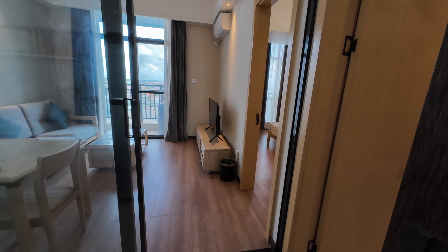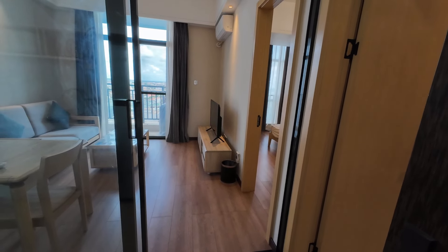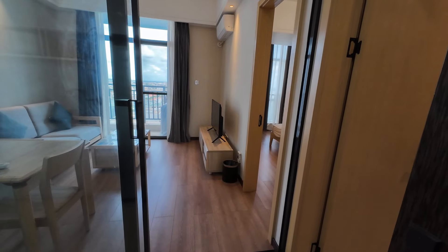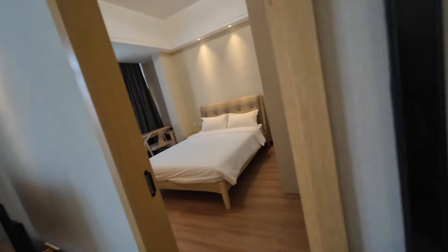There's also cleaning service, laundry — there's a washing machine — and a balcony. So laundry is inside, and there's a balcony over there.